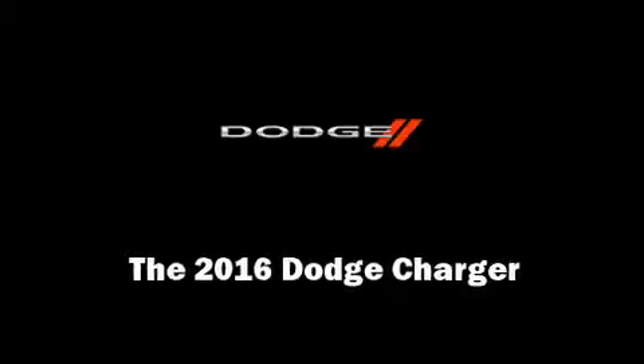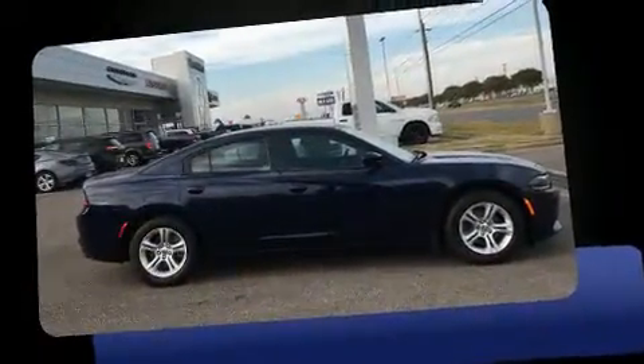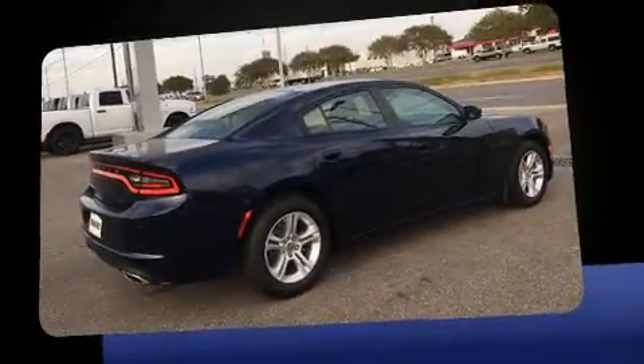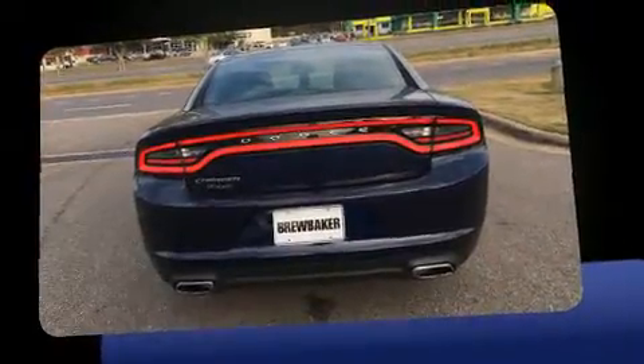Outstanding design defines the 2016 Dodge Charger. This four-door, five-passenger sedan offers the latest in technological innovation and style. Smooth gear shifts are achieved thanks to the refined six-cylinder engine, providing a spirited yet composed ride and drive.